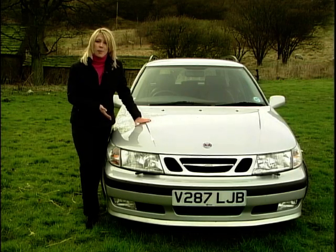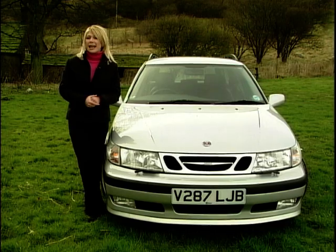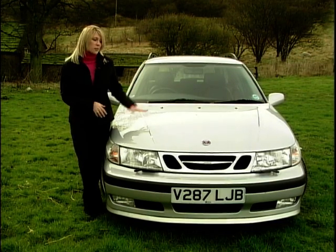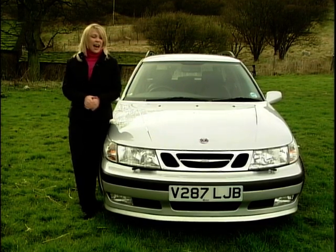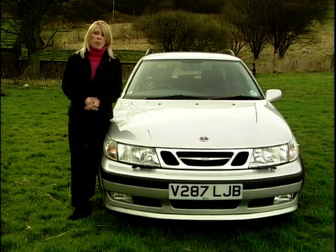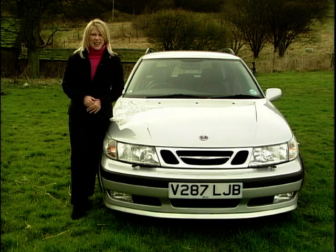If I had to choose between the Saab or maybe even one of its competitors — the Volvo, or a Subaru Legacy which has 4x4 and is a little bit cheaper — I still would go for the Saab 9-5. As a family estate it has a wonderful drive and I think it looks fantastic too. But then I haven't got a family, I'm not practical and I'd probably go for something a little bit smaller, faster and a lot more fun.